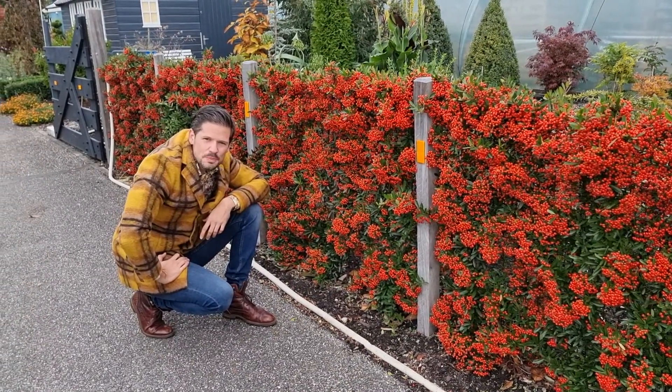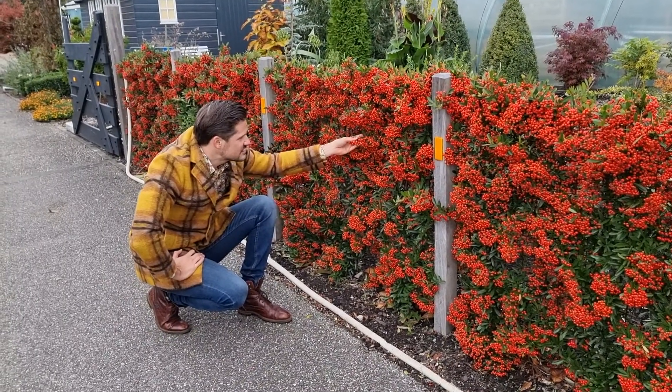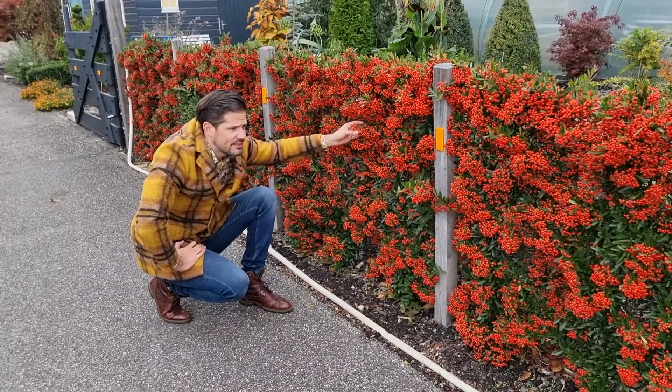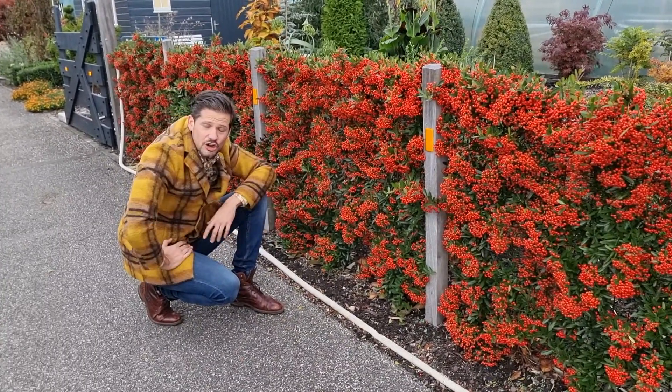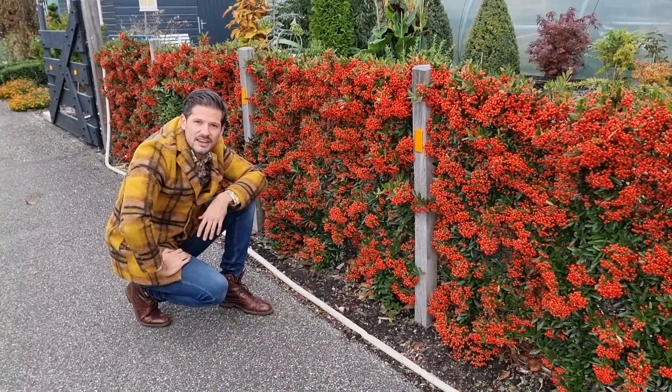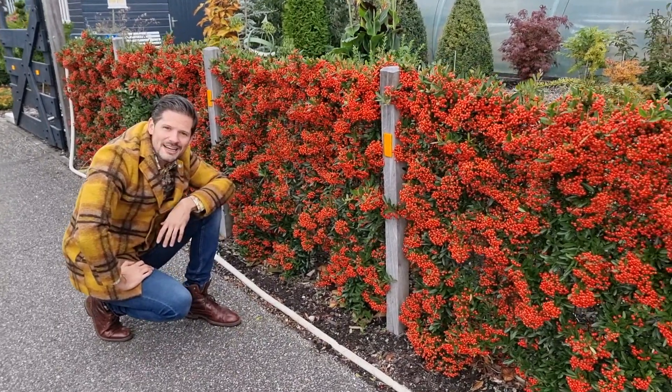Isn't that super beautiful? It's proudly bred by Van de Saar plants, and they selected this because it has so many berries. It's unbelievable. That's Piracanta Red Star. See you next time.